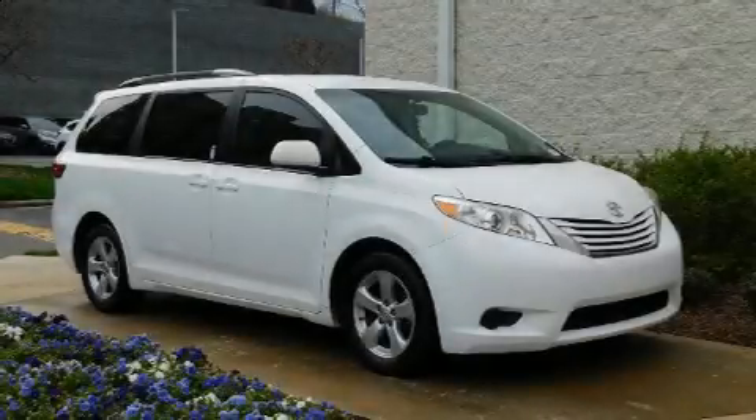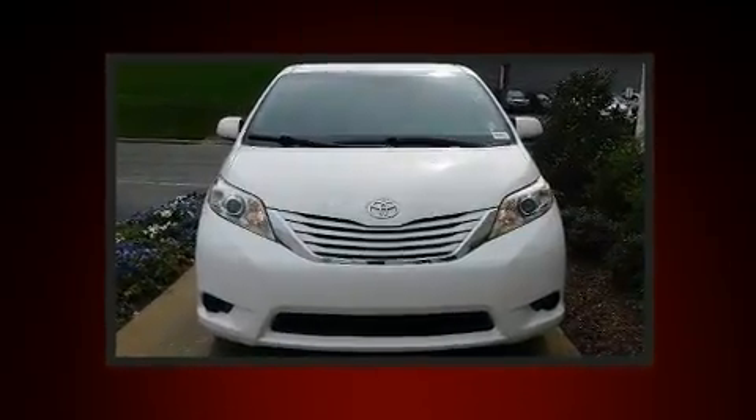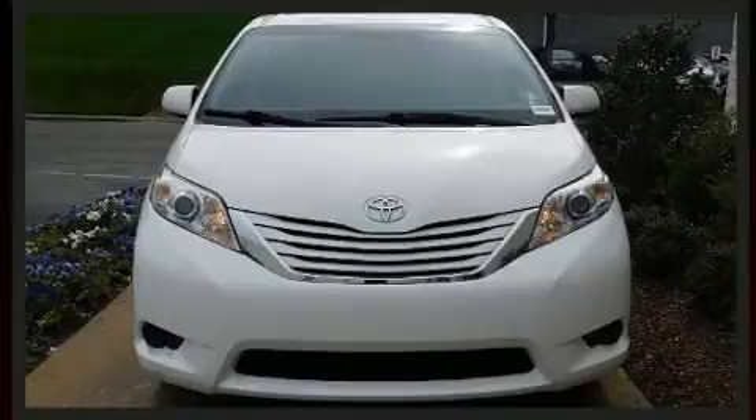Sensibility and practicality define the 2015 Toyota Sienna. It features an automatic transmission, front-wheel drive, and a 3.5-liter six-cylinder engine.